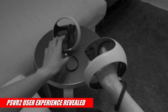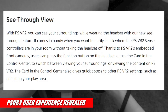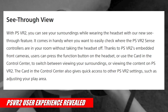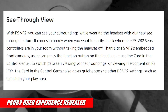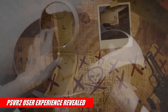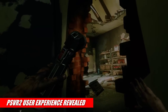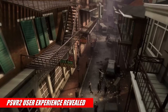With PSVR 2, you can see your surroundings while wearing the headset with the new see-through feature. It comes in handy when you want to check where the PSVR 2 Sense controllers are in your room without taking the headset off. Thanks to PSVR 2's embedded front cameras, users can press the function button on the headset or use the card in the control center to switch between viewing surroundings or viewing VR content — what Sony is calling 'see-through,' rather than pass-through.